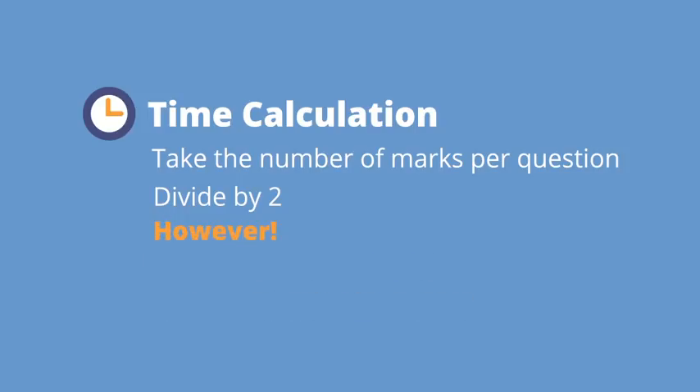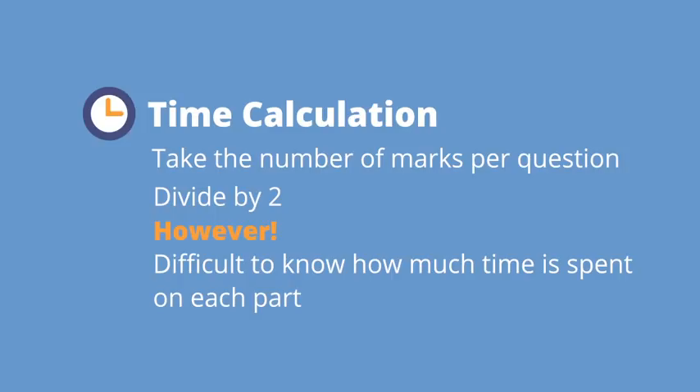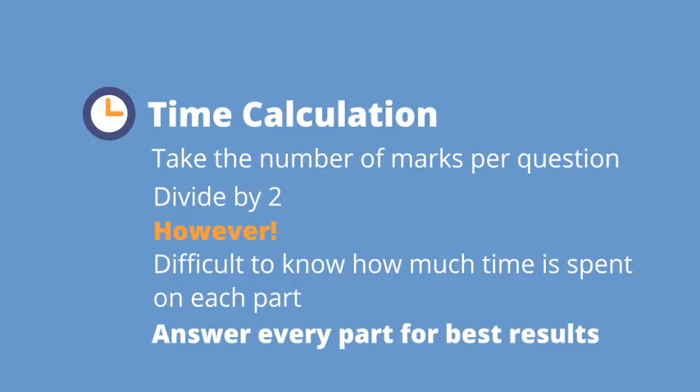However, within each question it is difficult to know how much time to spend on each part, because you have no way of knowing how many marks are going to be allocated to each part. All you can really say is that you need to answer every part to give yourself a chance for some marks. If a question looks to be particularly difficult and unlikely to be attempted well by many students, don't spend too long on it — it's not likely to have many marks.